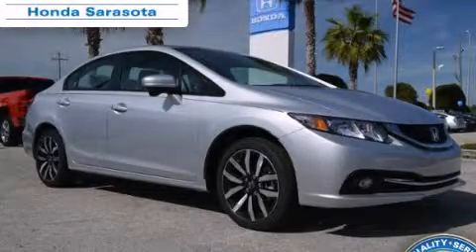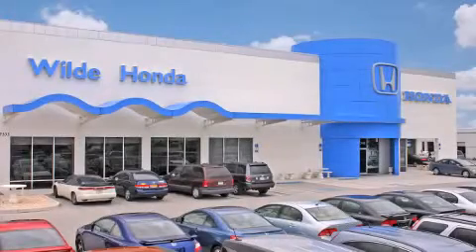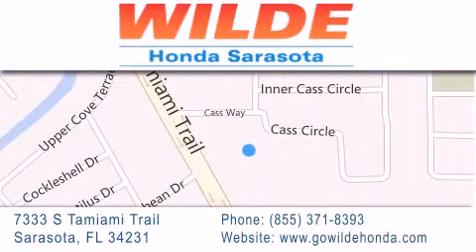Call or visit us right now and arrange your test drive today. Wilde Honda is located at 7333 South Tamiami Trail in Sarasota. Also shop GoWildHonda.com. It's got to be wild.